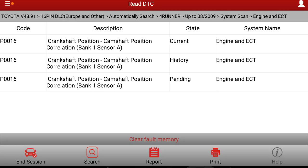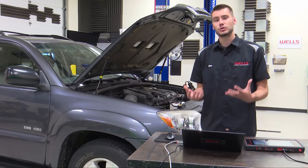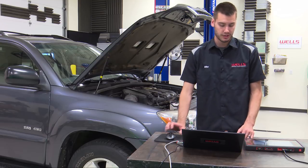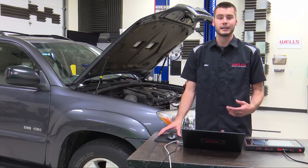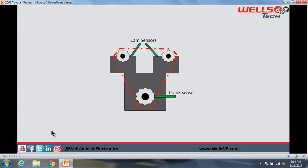We've got a P0016 — crankshaft position/camshaft position correlation, bank one, sensor A. What exactly does that mean? It's basically a code saying that the mechanical timing of this engine could potentially be off. The computer watches both the cam sensors and the crank sensor and checks the timing of the engine. It's good to note that this is a two-trip failure code, so if you clear it, it might not come back right away — it takes two trips to set.